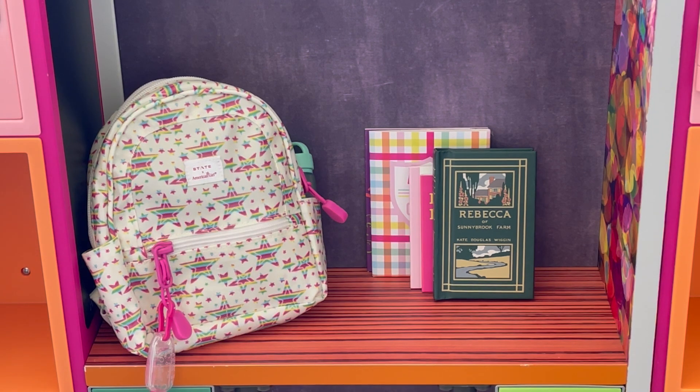We have a total of two different backpacks today. We're going to be organizing and styling them and setting them up in lockers. We have Covey's backpack, which is going to be a purple color, and then this backpack here is going to be for Lila. So let's go ahead and start off with Lila's backpack first.